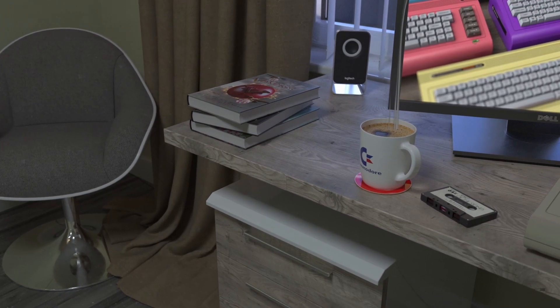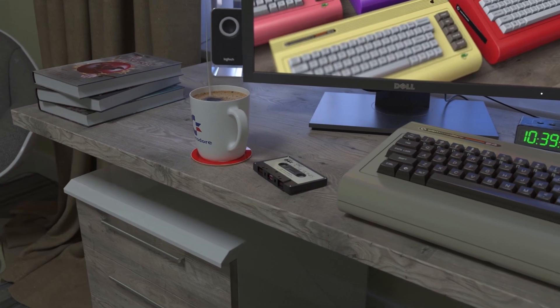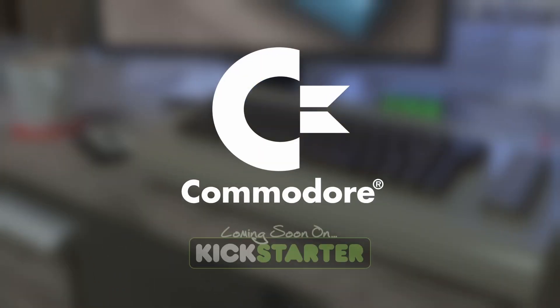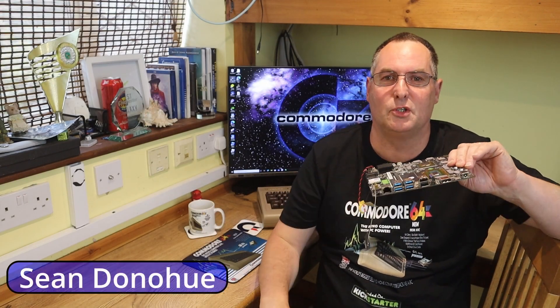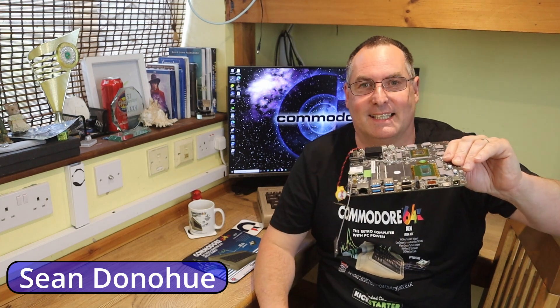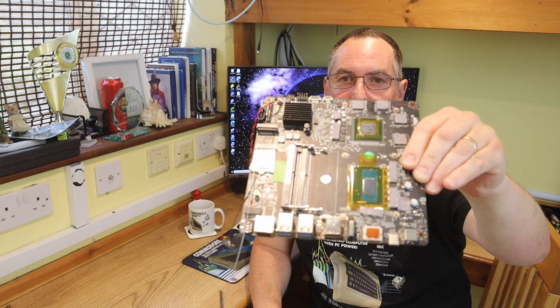Are you keeping up with the Commodore, because the Commodore is keeping up with you. Hi folks, so this is a short video — I just wanted to introduce you and prove that it does exist. This is the Commodore 64 Ultimate's motherboard.